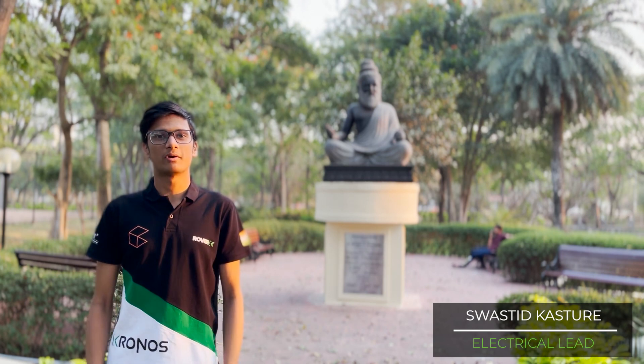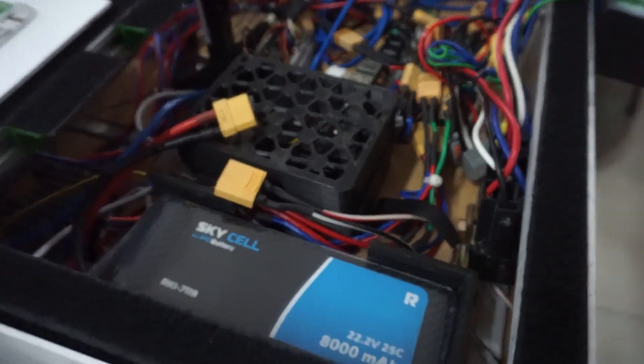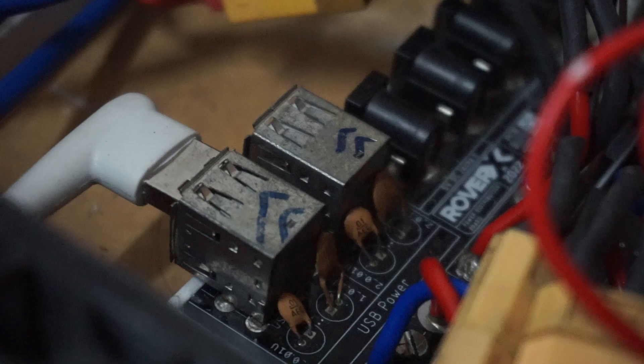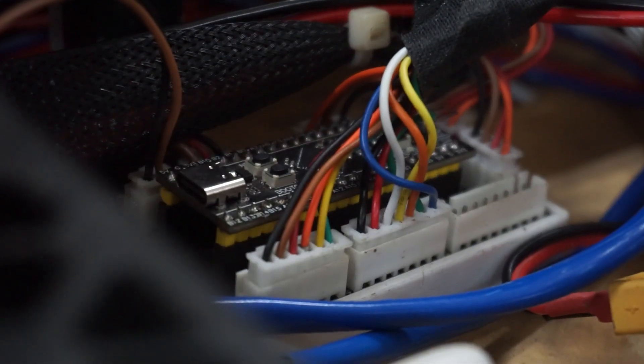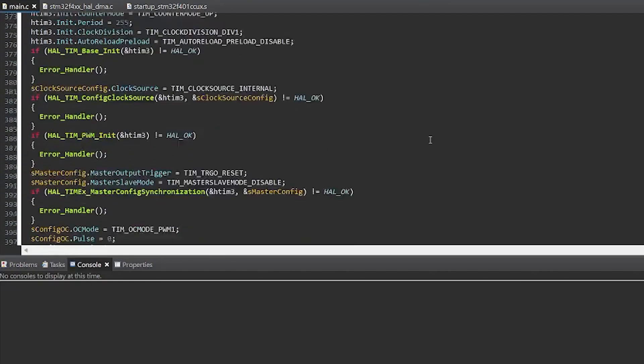The Electrical department works towards the power electronics, drives, and control electronics of the rover. Power is provided by two 24V lithium polymer batteries with a total runtime of about 90 minutes. Power from the batteries is distributed through a custom power distribution board, and a kill switch in combination with a relay is used to cut power in case of emergencies. Low-level processing, motor control loops, and their associated feedback are handled by an STM32F4 microcontroller with code written in embedded C in a task-oriented manner.